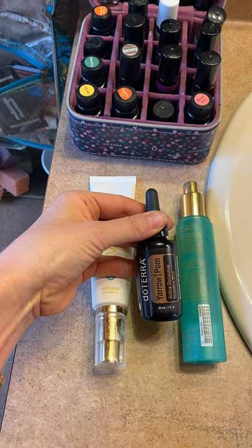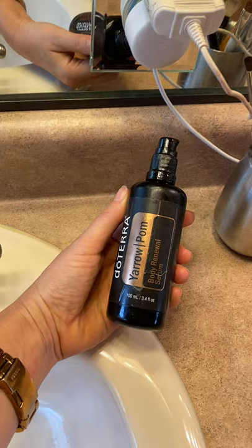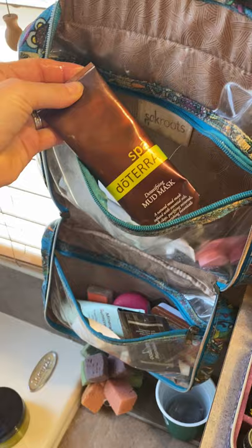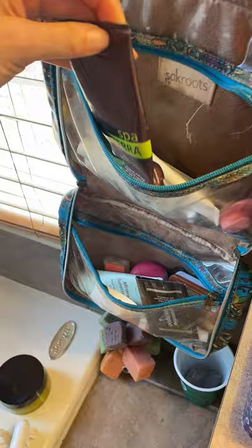I also use the Yarrow Palm serum — this is the body serum, designed to go all over your body, not on your face. The face version has pomegranate oil already in it, so you can use it directly from that bottle. I also use the mud mask, which is a great spot treatment for breakouts or to use a couple times a week — it helps to purify and cleanse the skin.